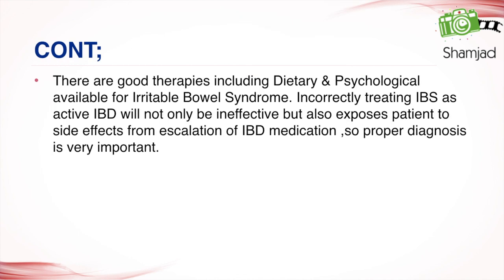These two conditions can occur in the same patient. There are good therapies, including dietary and psychological approaches, available for irritable bowel syndrome. Incorrectly treating IBS as active IBD will not only be ineffective but also exposes the patient to side effects from escalation of IBD medication, so proper diagnosis is very important.